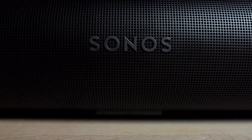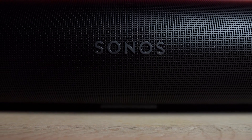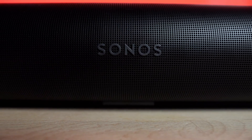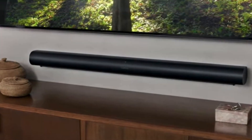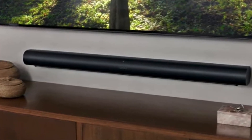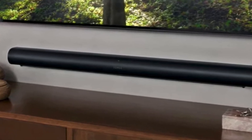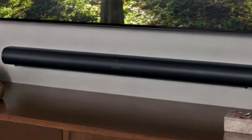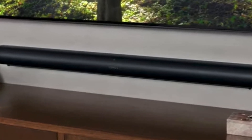While pricey, the Arc offers great value owing to its all-in-one design with solid bass and up-firing and side-firing speakers for enhanced immersion with Dolby Atmos soundtracks. You could spend half as much on systems like the Sony HTG700, our top value pick, and get better bass, but the Arc is a superior all-around package and ultimately worth the extra money. If you already own Sonos speakers, it's better value still.